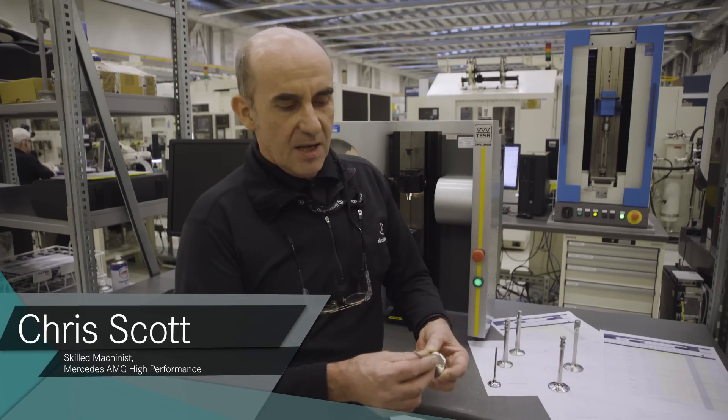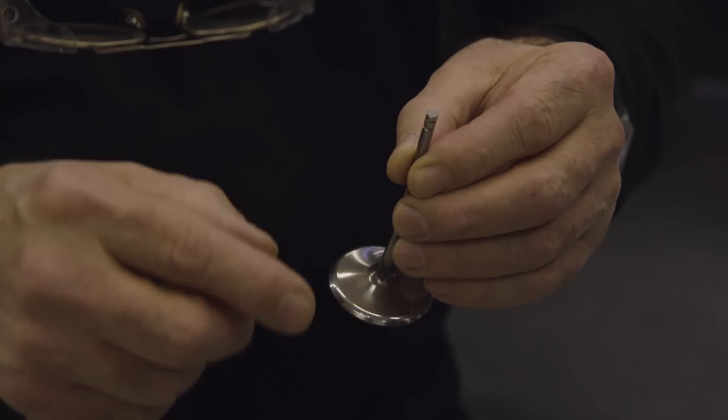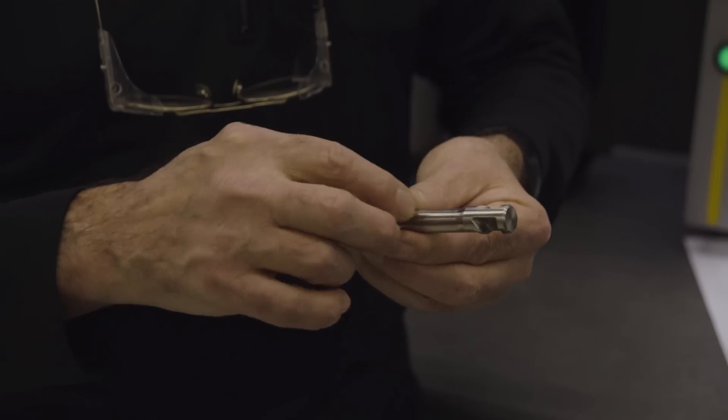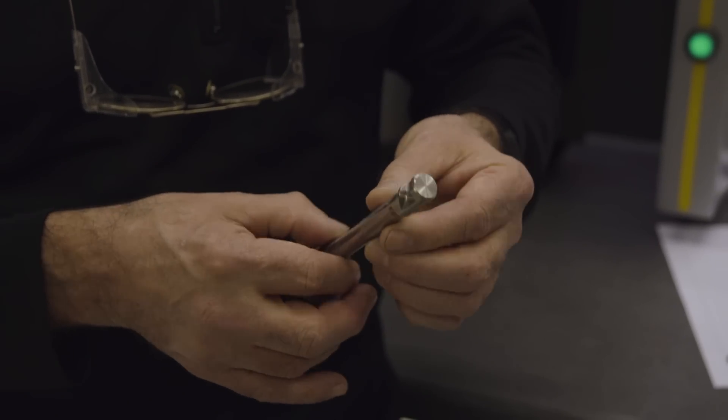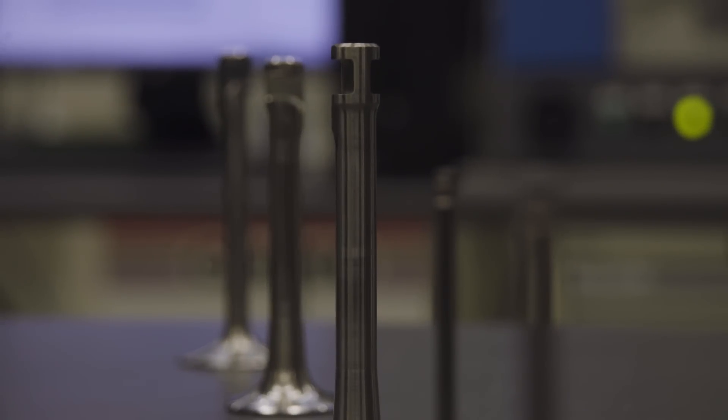As you can see, on an F1 valve we have cotter grooves, whereas on the Classic valve they have a desmodromic lifting system, which is totally different and was a total new challenge for us.